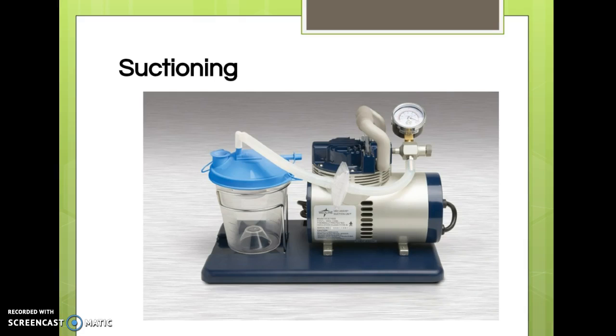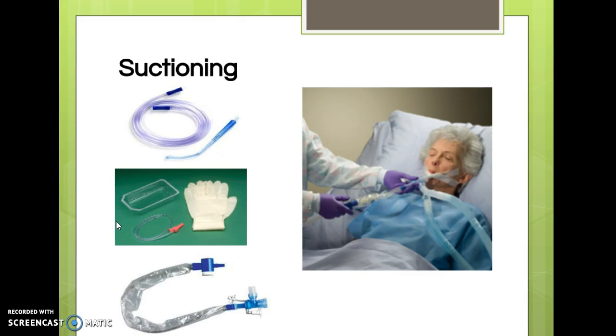In long-term care or home health, you don't always have wall suction, so this is what a bedside suction unit looks like. Here are various types of suctioning equipment. The Yankauer suction is hard, like what dentists use — we'd never go down the nose with it. Patients often use it for oral suctioning, or to prevent aspiration when cleaning the mouth of an unconscious patient. The flexible catheter goes down the nose. The in-line catheter used with a trach stays enclosed in a bag, keeping it sterile and making repeated suctioning easier.